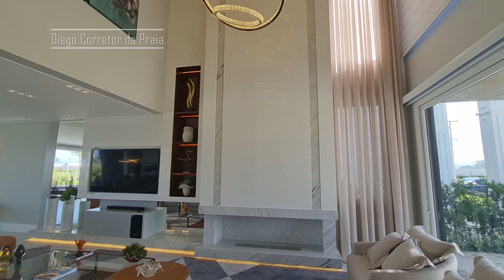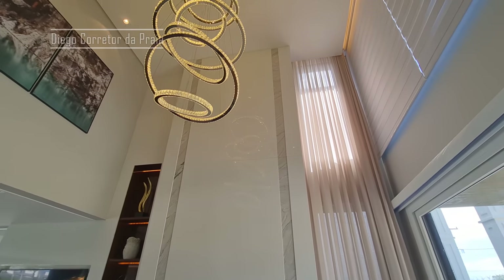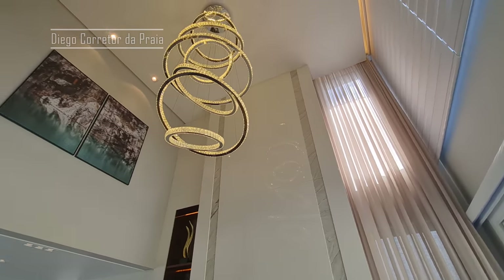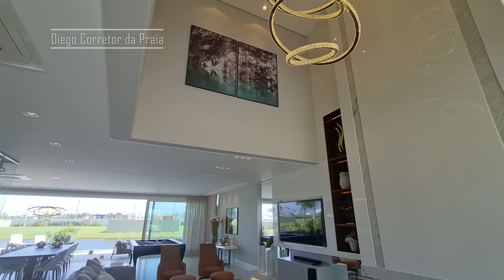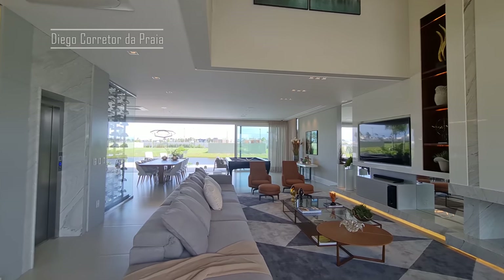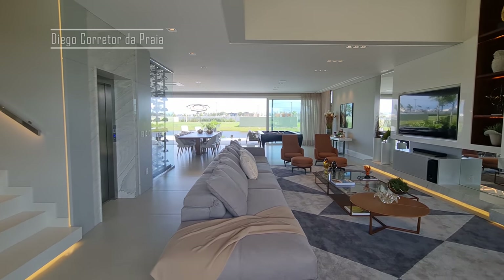Olha só esse lustre, meus caros. Olha só que lindo. É um imóvel diferenciado. E sabe o que é o melhor, meu rei? O melhor de tudo é que o imóvel baixou o preço para você estar comprando esse imóvel.